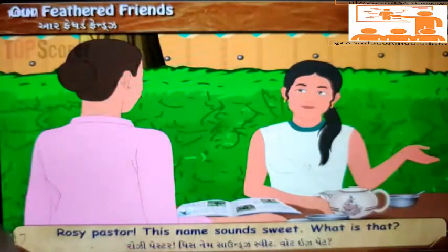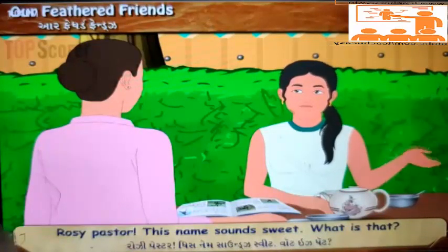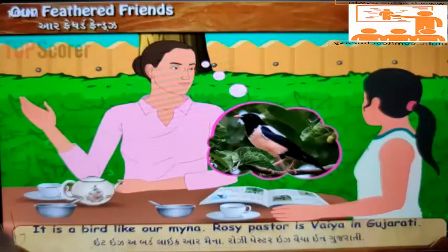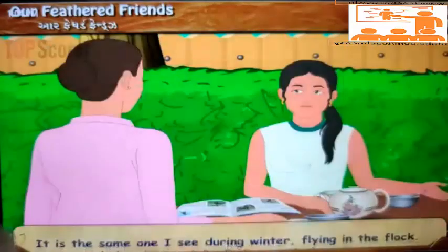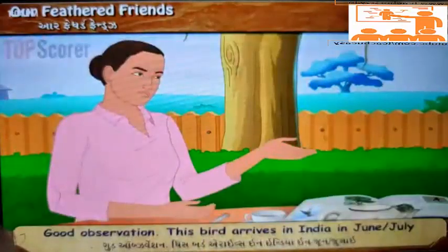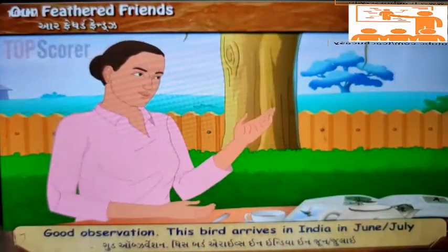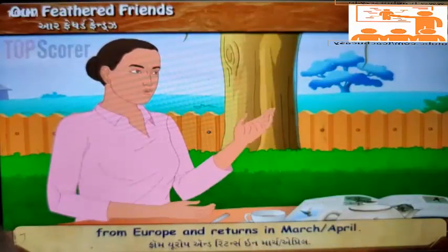'Rosy pastor? This name sounds sweet. What is that?' 'It is a bird like our maina. Rosy pastor is bayou in Gujarati. Its color is dull brown and pink. It is the same one I see during winter, flying in a flock.' 'Good observation. This bird arrives in India in June or July from Europe and returns in March or April.'